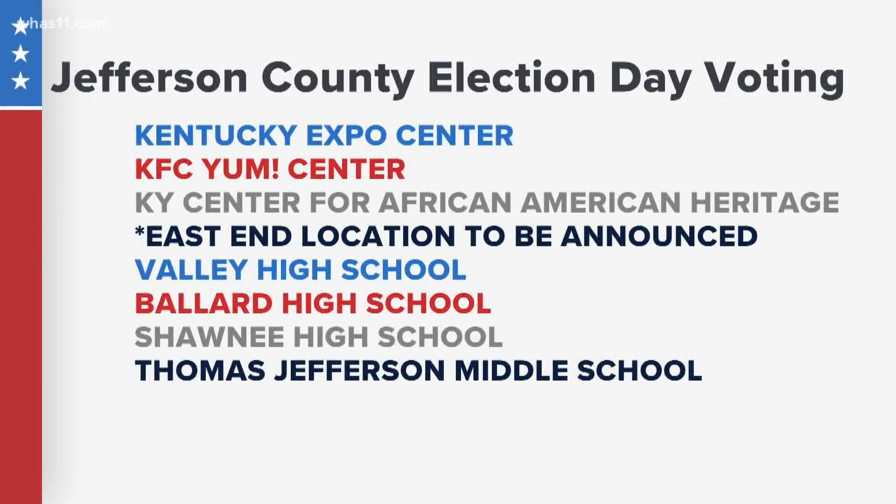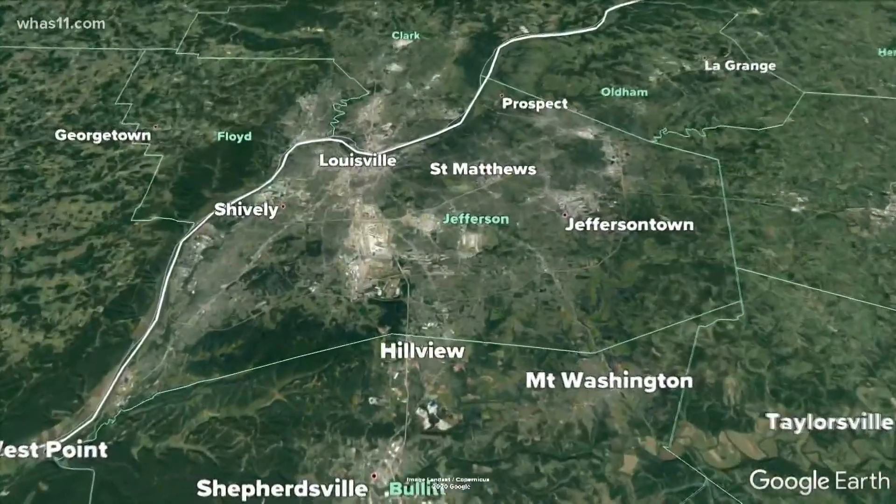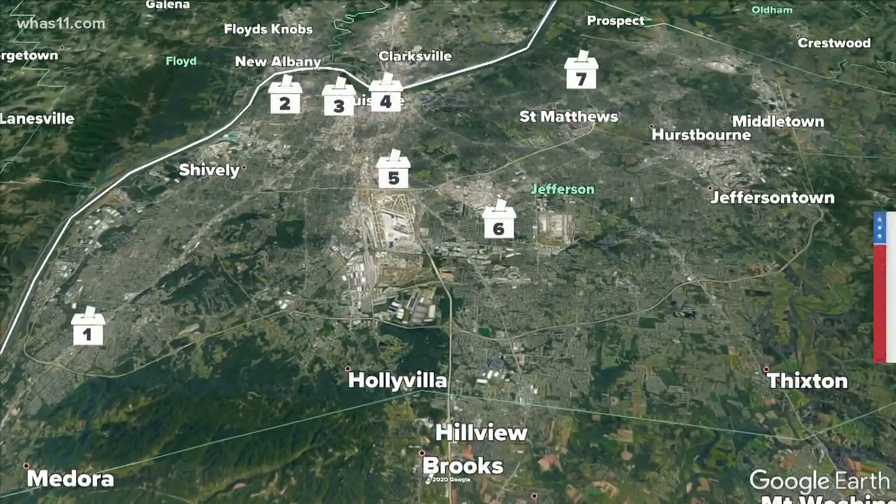Jefferson County Clerk Bobby Hulsewede sent in a request to Kentucky Secretary of State Michael Adams for more in-person voting locations in the county, which could now total up to 20 different locations. Her original plan called for eight polling locations for the election. Adams tweeted Saturday he was pleased to see the expansion plan and that they are reviewing it quickly for a decision soon. Early voting is set to start October 13th and run through November 2nd, but those locations have yet to be determined.